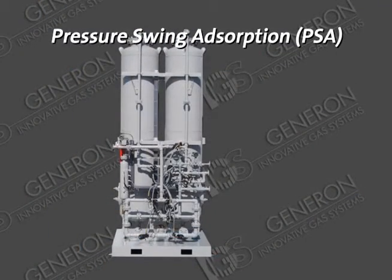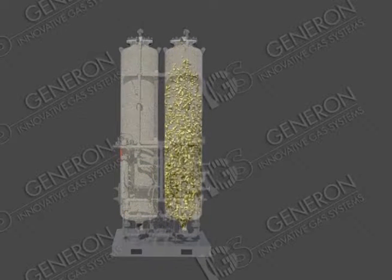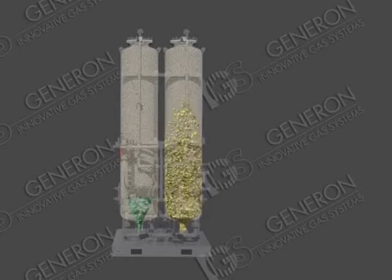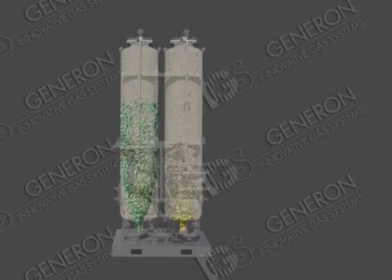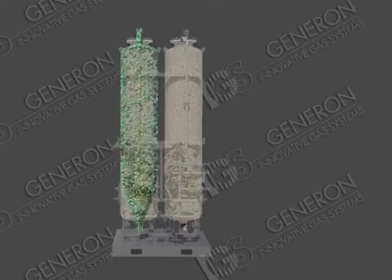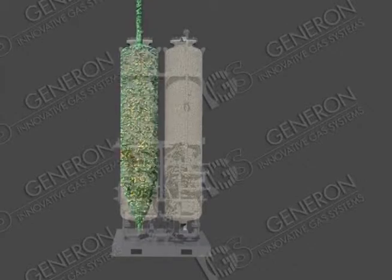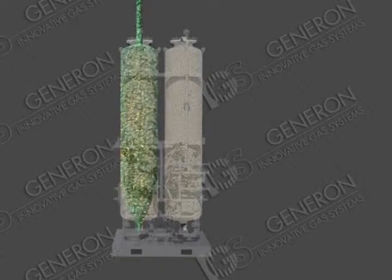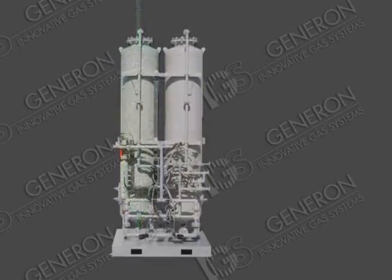Pressure swing adsorption (PSA): PSA technology, unlike hollow fiber membrane technology, utilizes a selective sieve material loaded into multiple adsorber beds. The sieve material is designed to selectively adsorb the waste gas while the desired gas is allowed to pass through the sieve material unaffected. The sieve material has a unique property that allows it to release any adsorbed gases once the pressure is removed from the material.